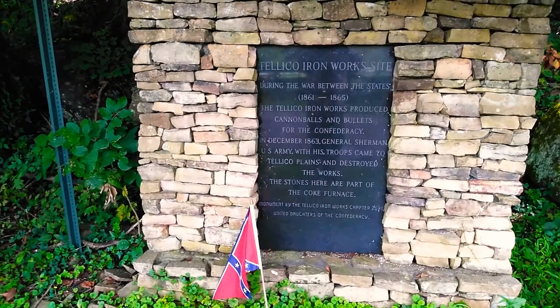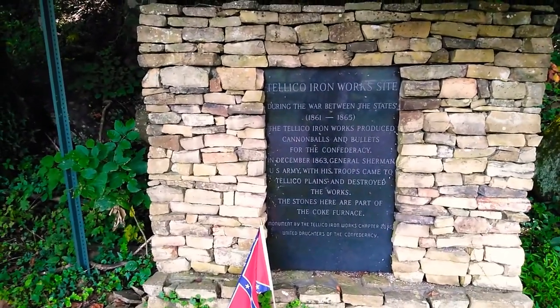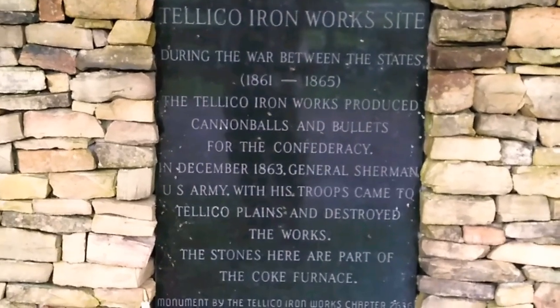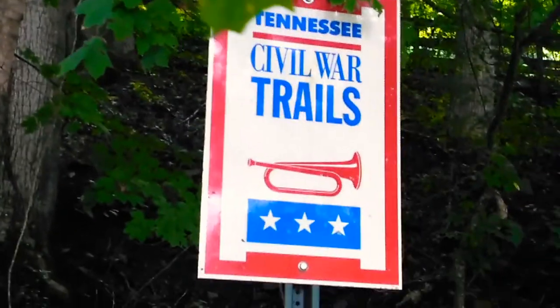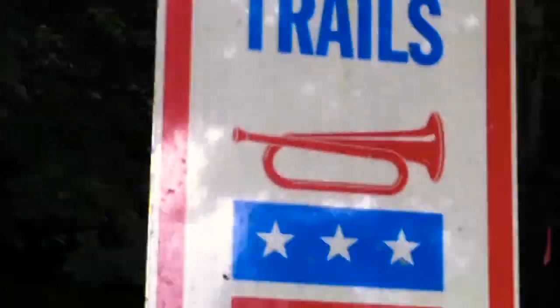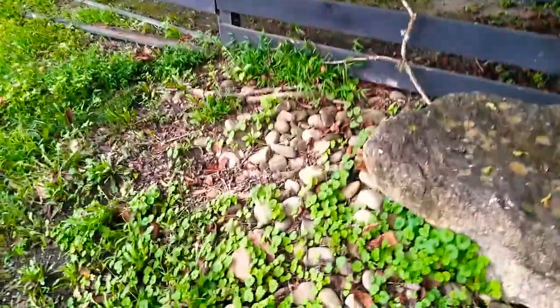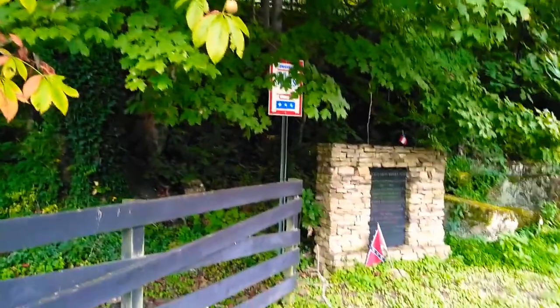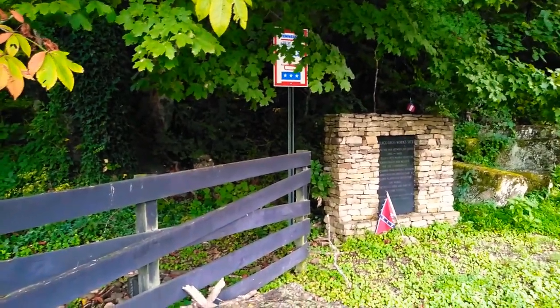The stones here are part of the coke furnace. There it is, folks — and here's some stones right here, all on the ground. This is it, folks: Tennessee Civil War Trails.